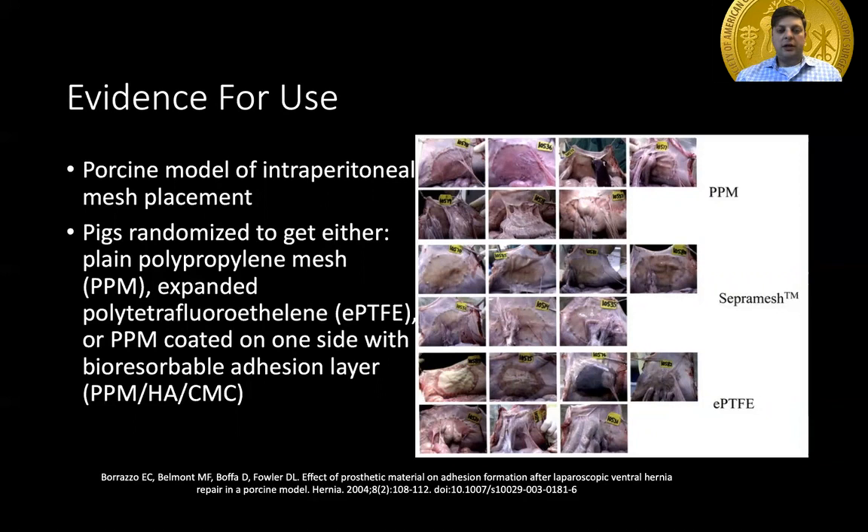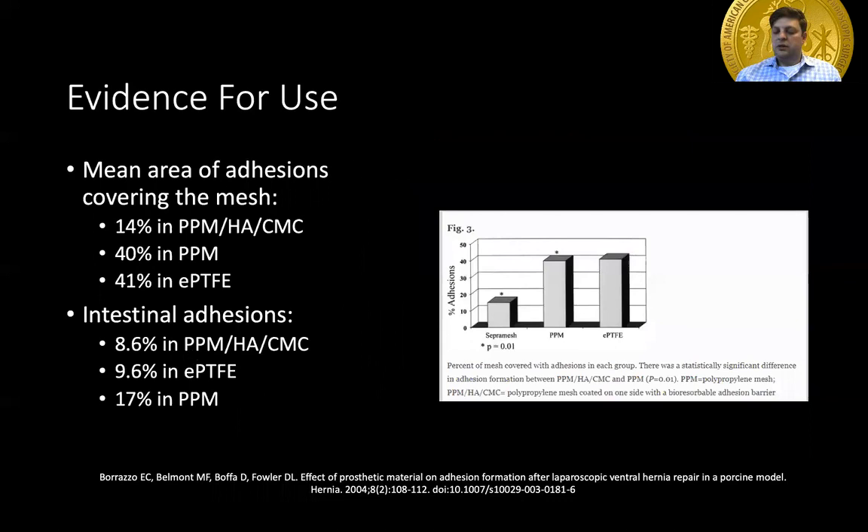This study measured total adhesion area covering the mesh and type of adhesions. As you can see, the tissue separating mesh had much reduced overall adhesion formation as well as reduced visceral adhesion formation specifically, compared to the plain uncoated polypropylene mesh — this was the only finding with statistical significance. Comparisons to the EPTFE mesh showed a trend toward fewer adhesions but did not meet statistical significance.